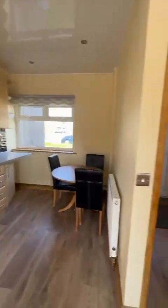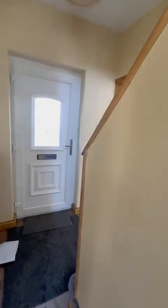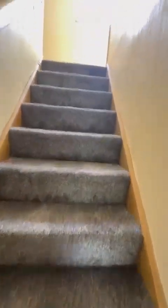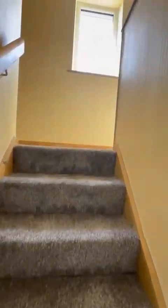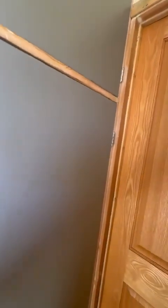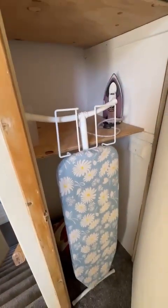So nice bright rooms these. And we'll go up the stairs. Again, nice bright hallway with an extra window there. You've got cupboard space in here which is good.